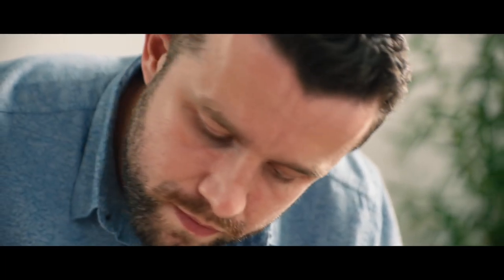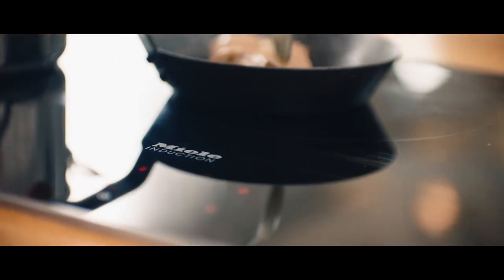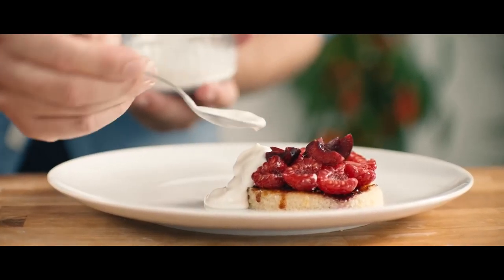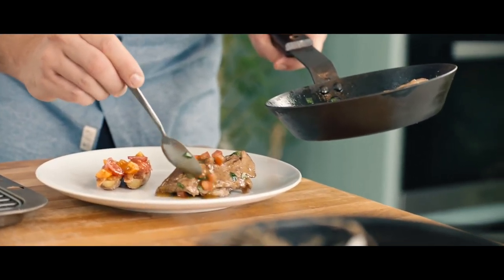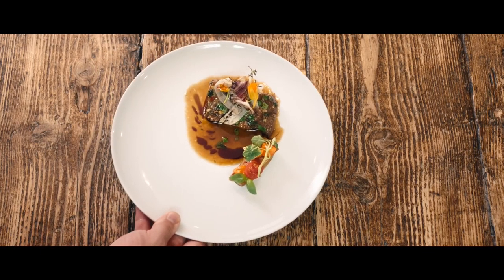If people come to the restaurant, I want to give them the best time. If you can invite strangers into your home and give them an amazing time using hospitality, delicious food, and conviviality — for me, that's what it's all about.